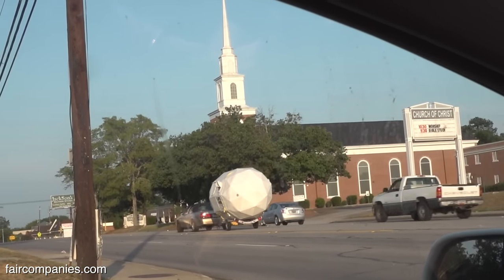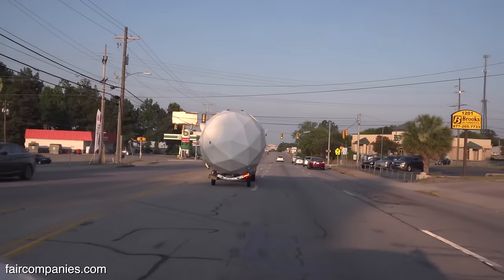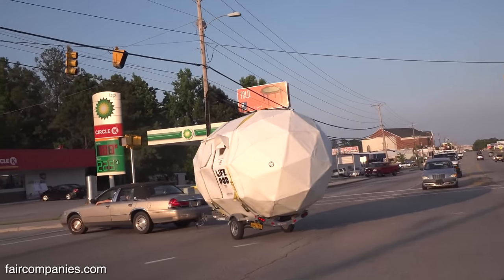You pull it with any car — I would recommend a six cylinder at least. We've had this up to 55 miles an hour on the highway. Because of the shape, it really doesn't tax the engine.